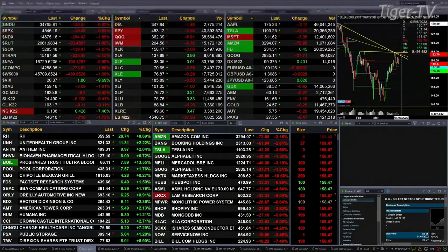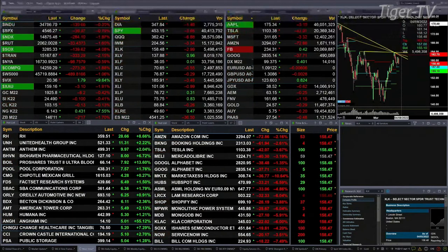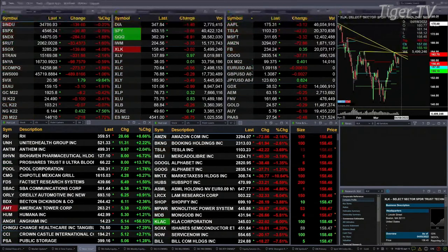Gold is off 8 bucks, silver's down 10 cents, light crude is off 11 cents, natural gas trading out at $6.14 — that is up 43 cents.